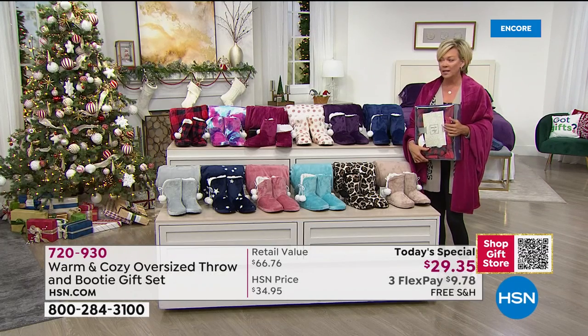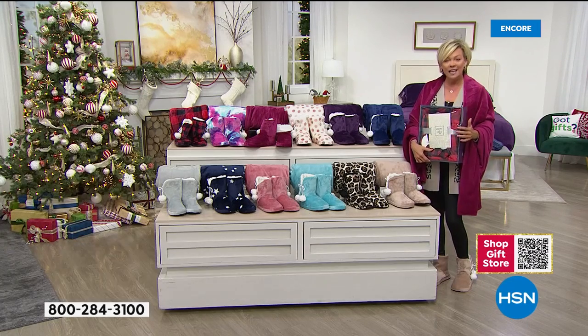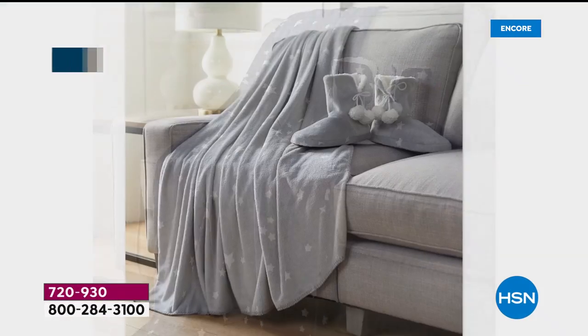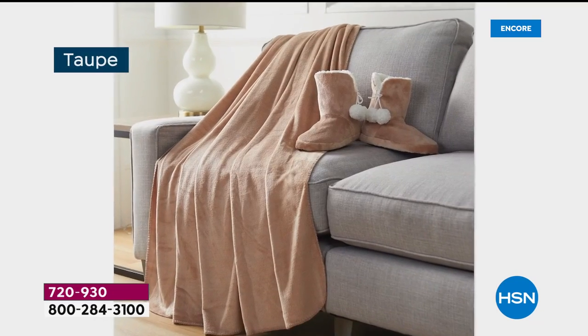You could break this set apart if you didn't want to give the booties. If it's a niece, nephew, or a guy on your list, keep the booties for yourself and give them the throw. Everybody will love this huge throw. So — 12 colors: silver, taupe, aqua, deep purple, tie-dye, berry, rose, navy, buffalo check, polka dot, stars.